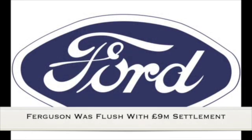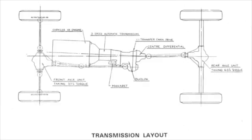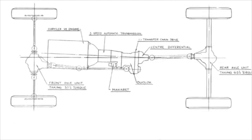At the time, Harry Ferguson had just been awarded £9 million due to a copyright infringement by Ford. Rolt and Dixon approached Ferguson for investment, and instead he bought them out and established Harry Ferguson Research. Ferguson's money was then used to develop the Crab.